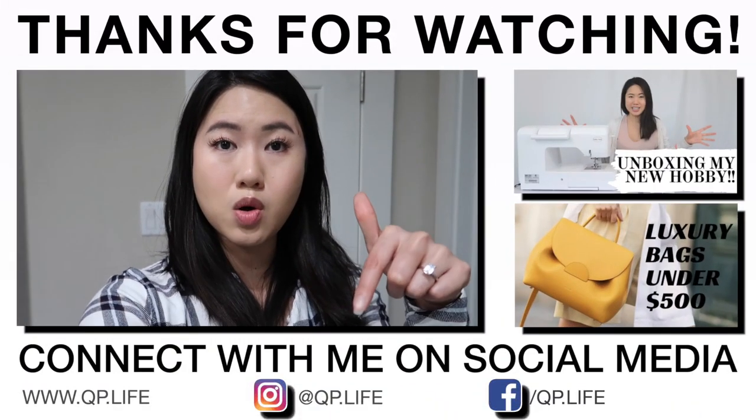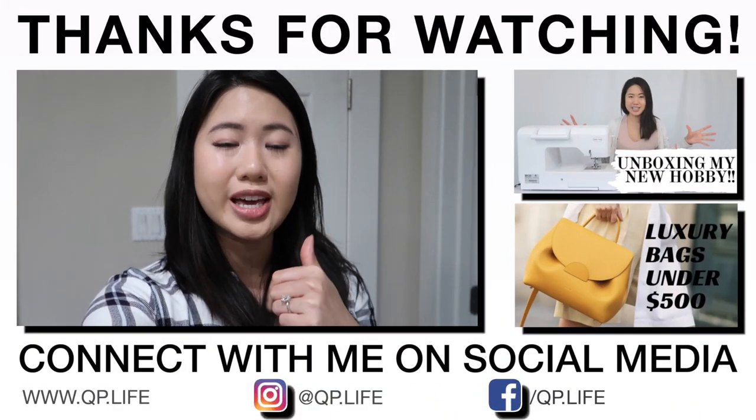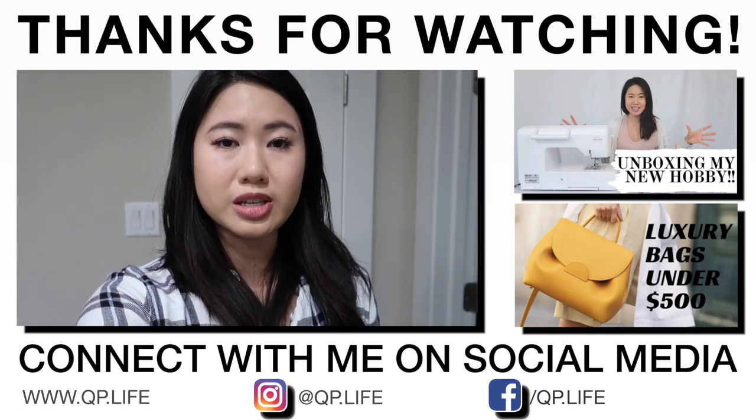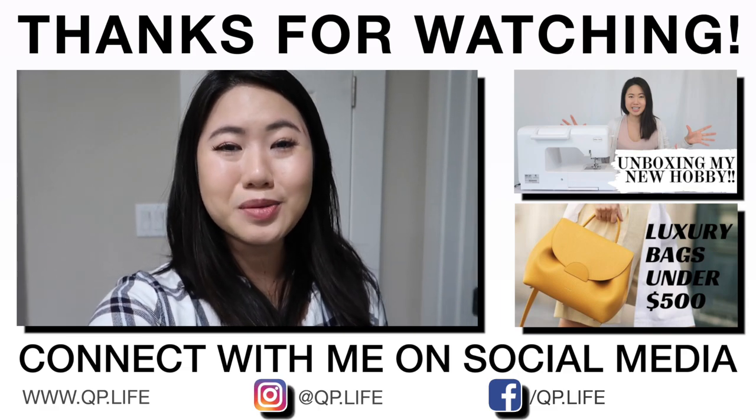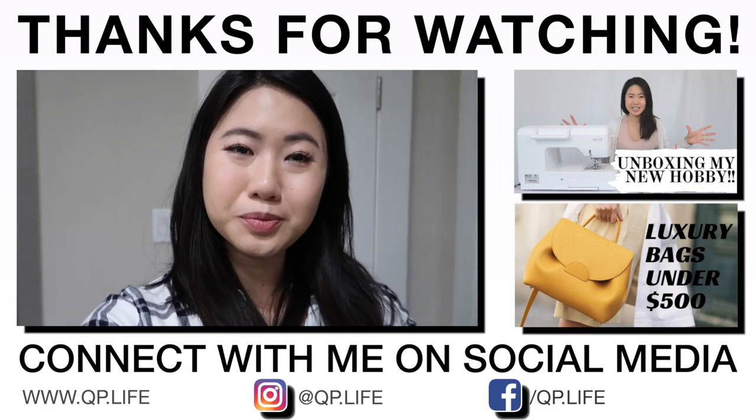Anyway guys, that is pretty much it. I hope you guys enjoyed this video. Please let me know your thoughts and opinions in the comment section below. Give this video a like if you enjoyed it, and if you haven't already, be sure to click the subscribe button and the bell notification so you can see more videos like this. I hope to see you in the next video. Bye!